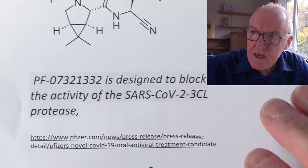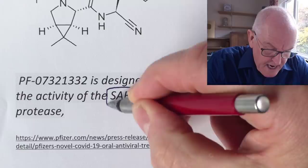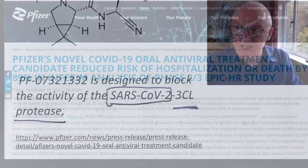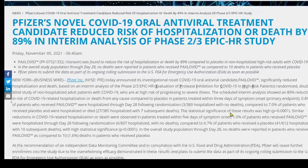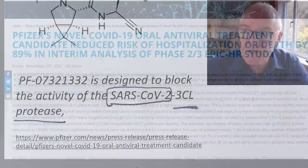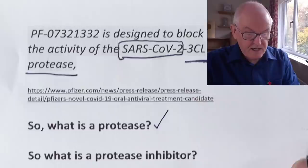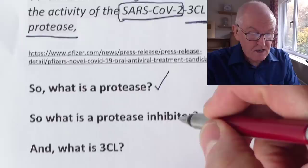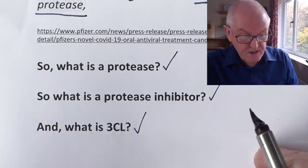The new Pfizer drug — PF-07321332 — is designed to block the activity of the SARS coronavirus 2 3CL protease. So that 3CL protease won't work; it won't open, so it can't chop proteins into the correct length to build a new virus. The evidence for that is in the Pfizer paper we looked at yesterday. We now know what a protease is — it breaks down proteins into the right length. A protease inhibitor stops the protease from doing that, so the proteins remain too long. A 3CL protease inhibitor will stop SARS coronavirus 2 from replicating — therefore it is antiviral.